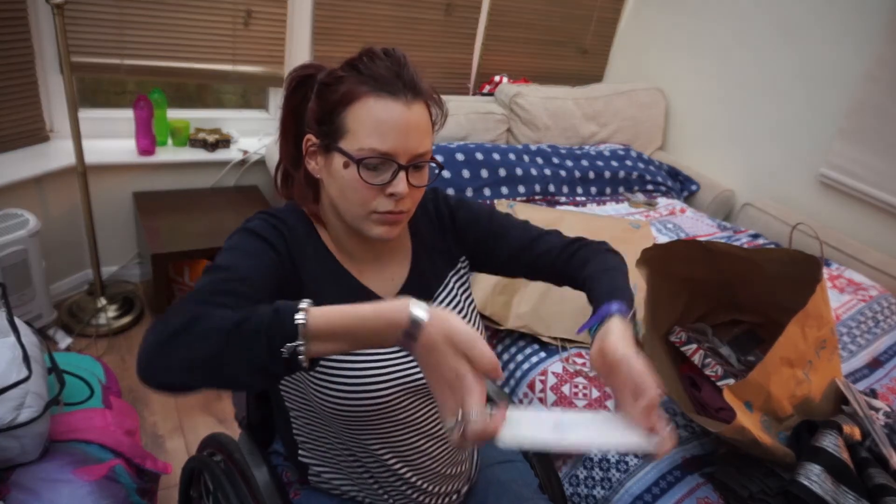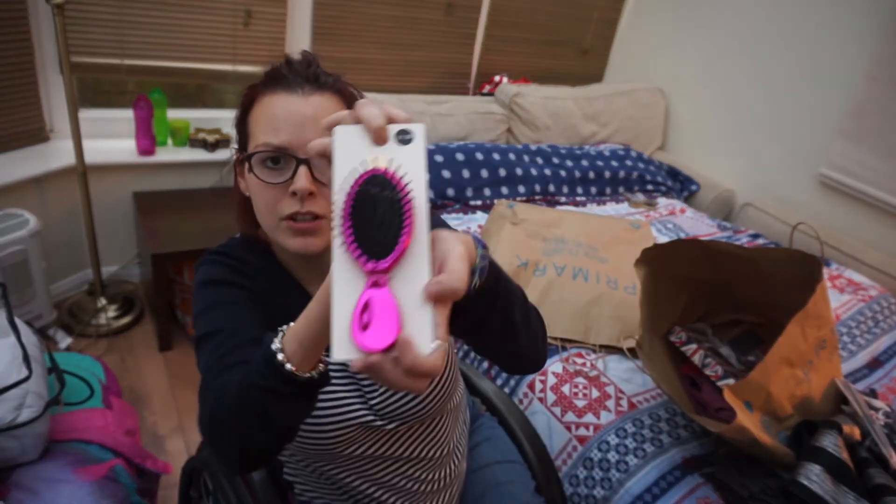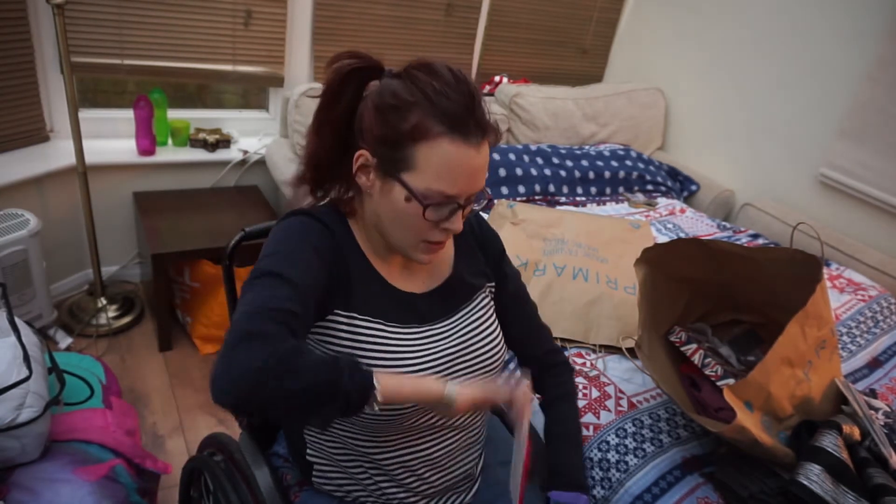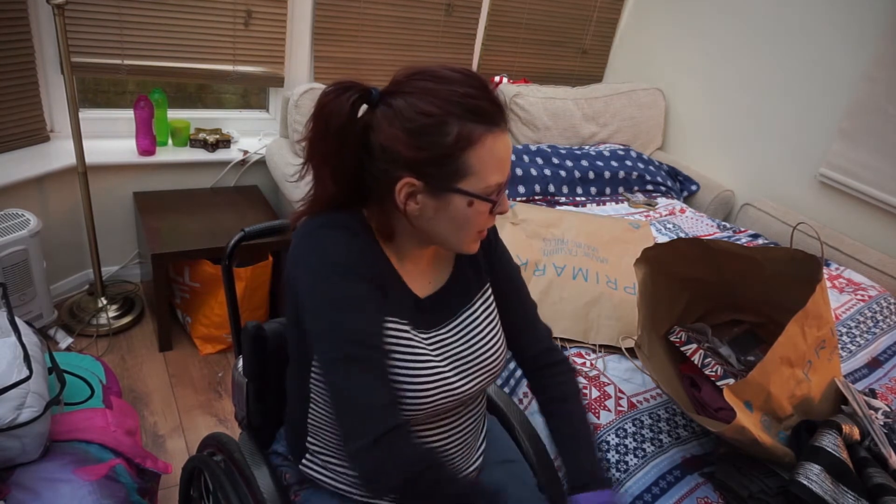I've got this little cute pink shiny hairbrush, which was £1.50 — it's a stocking filler or a little present for Tom's mum, because she likes her little mini brushes to keep in her handbag.